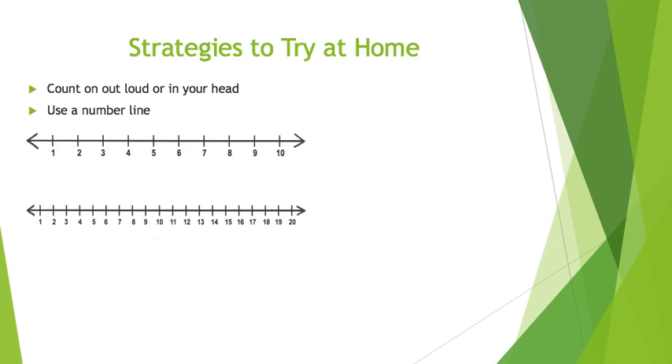Or I can use a number line. I can look to see which number comes first out of the numbers I am given, and then look to see what comes after that.